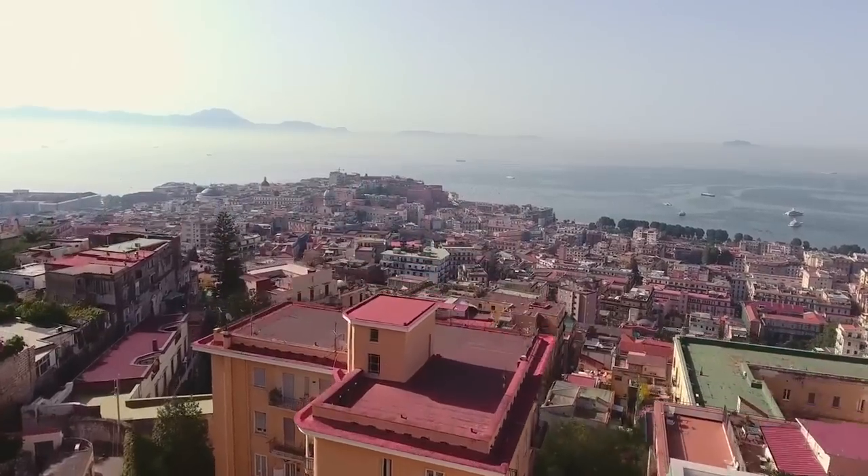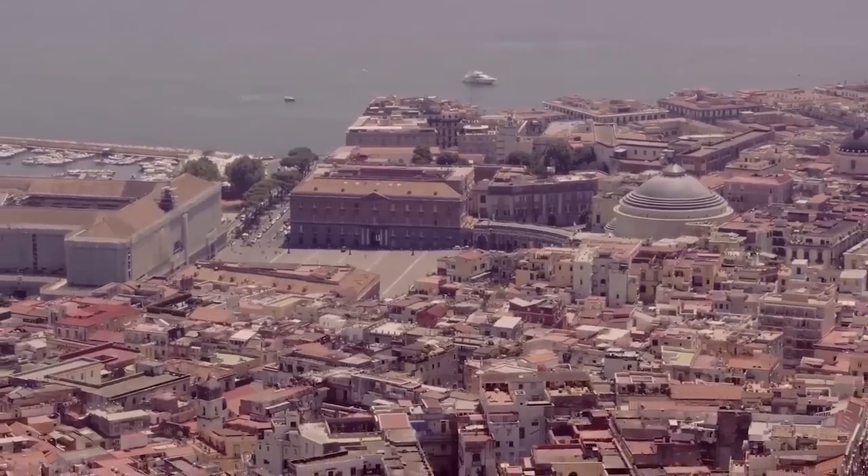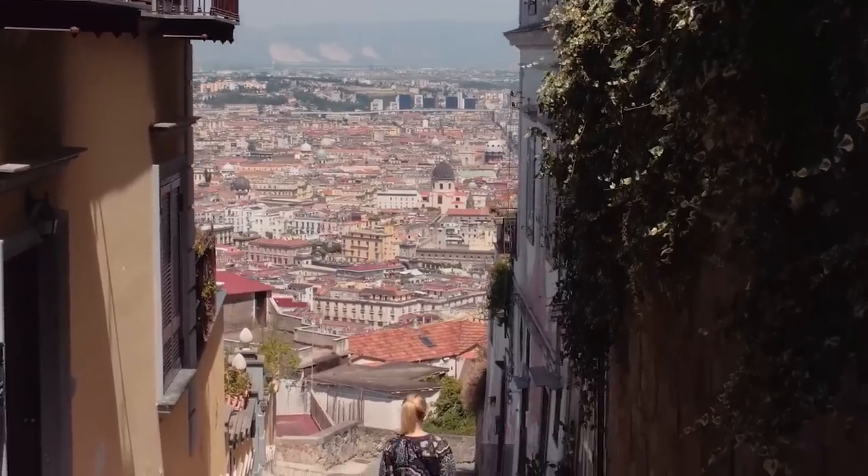Due to the extensive history of this region, Naples is full of historical architecture, squares and churches, plus a host of modern amenities and attractions.